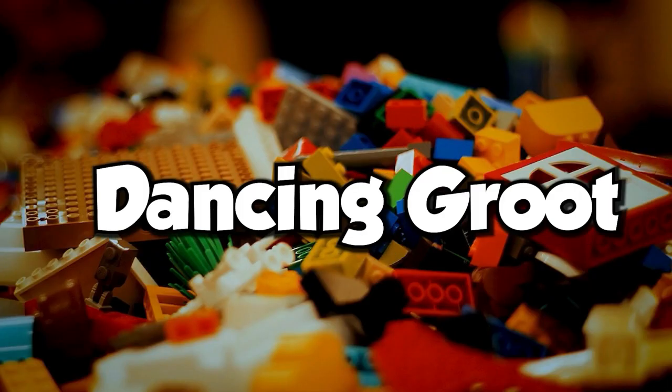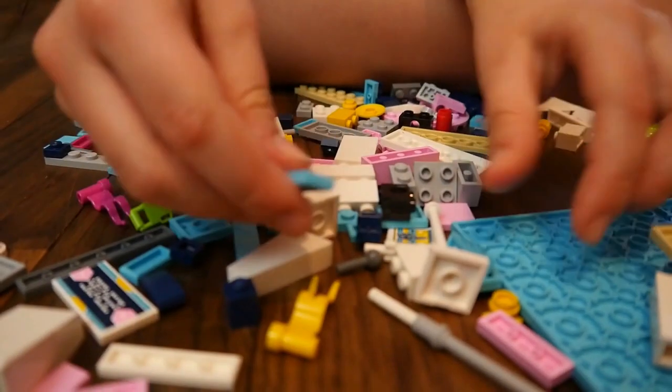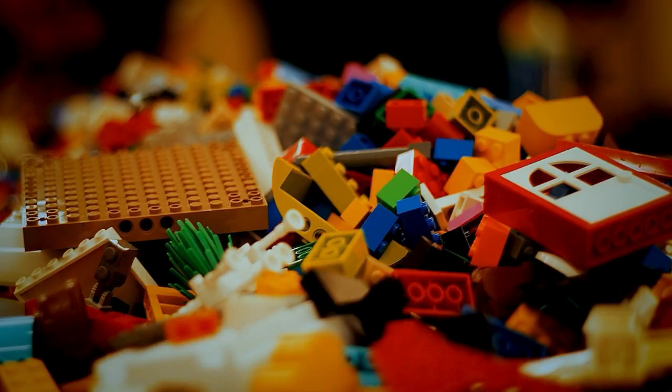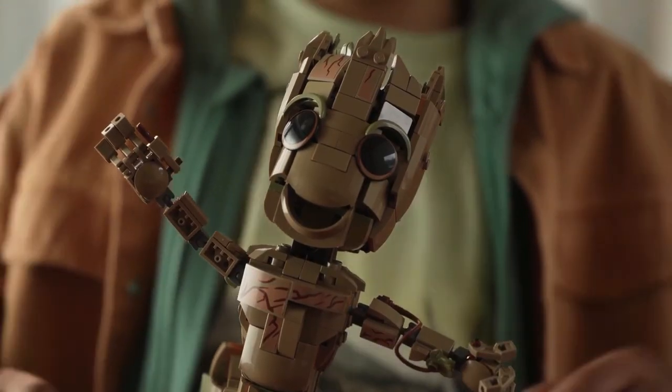Next is the adorable dancing Groot. You can set it in any dancing position, and it looks very cute. You can pre-order it for $54.99, but it will ship on August 1st. If you've seen the opening scene of Marvel Studios' Guardians of the Galaxy 2 movie, in which Baby Groot is dancing, you must be a fan of this Groot.